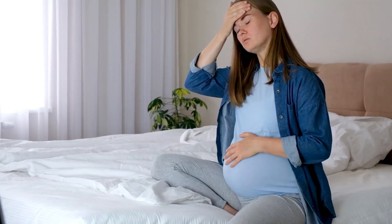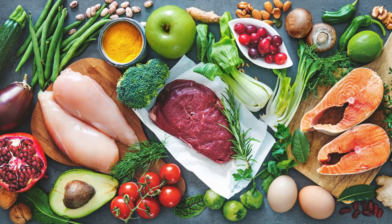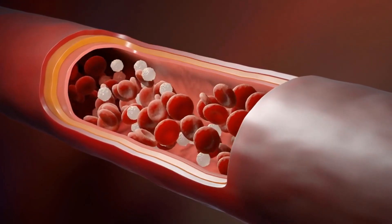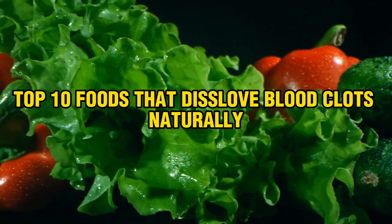Sitting for too long, being overweight, pregnant, taking birth control, or eating too many inflammatory foods can all increase your risk of blood clots. Fortunately, there are certain vitamins, minerals, and foods that can help your body naturally dissolve blood clots. In this video, we'll discover the top 10 foods that dissolve blood clots naturally.